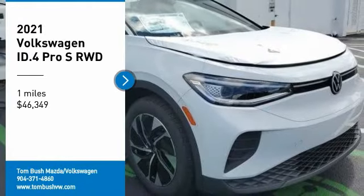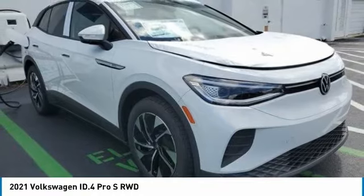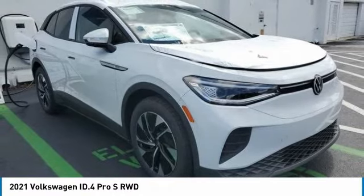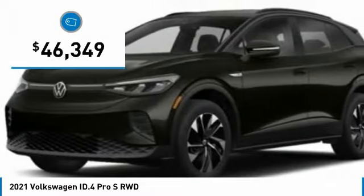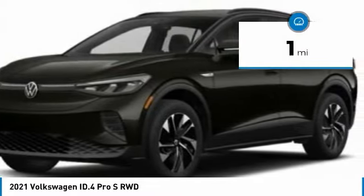Don't miss this vehicle. Make a great choice today with this must-have ride. Learn more about this vehicle by contacting the dealership today and complete your driving dreams. It is priced below $50,000 and has less than 100 miles.